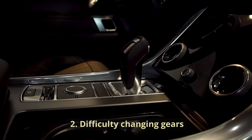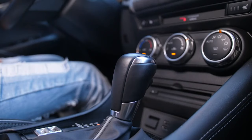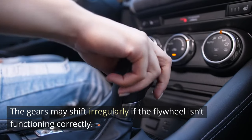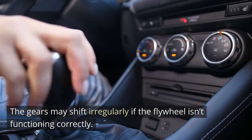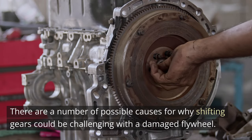Symptom 2: Difficulty Changing Gears. Gear shifting issues may be caused by a damaged flywheel. The gears may shift irregularly if the flywheel isn't functioning correctly. There are a number of possible causes for why shifting gears could be challenging with a damaged flywheel.